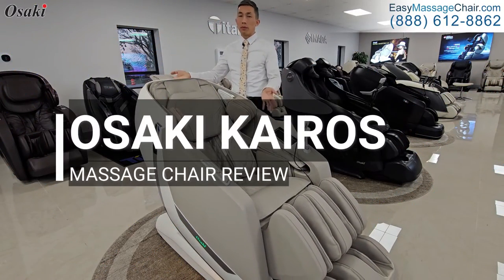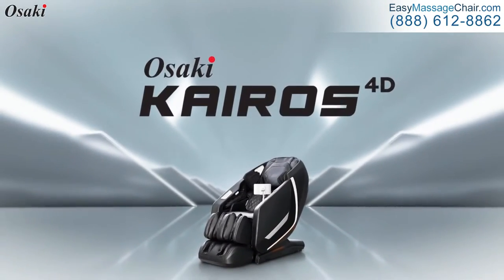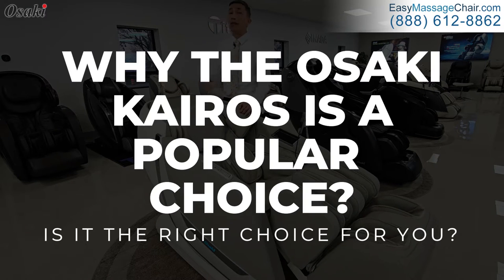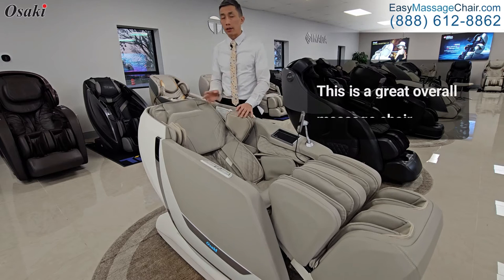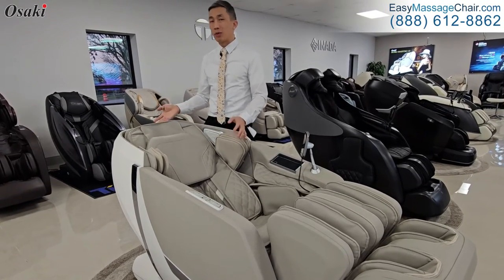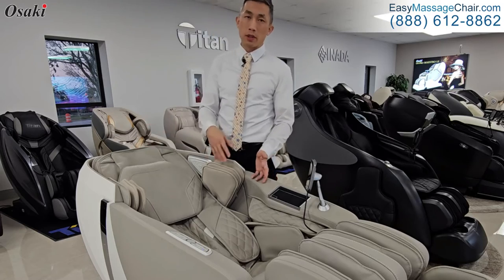Osaki Kairos, one of the most high-end and full-featured massage chairs on the market today. Let's get into why this is a popular choice and whether it's the right choice for you. This is a great overall massage chair, but everyone's body is different and everyone's needs are a little bit different, so we're going to go into whether this will best suit you.